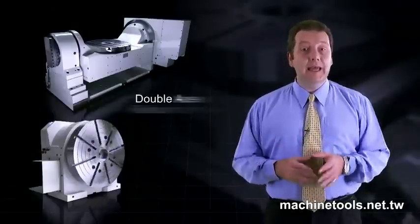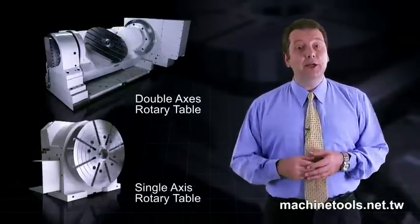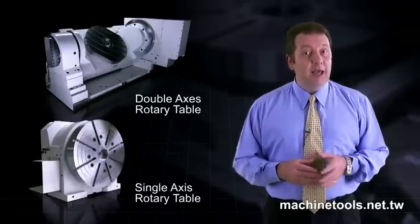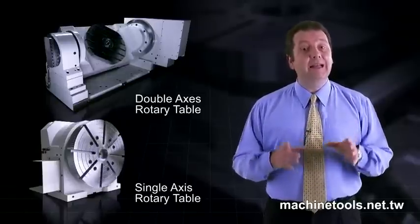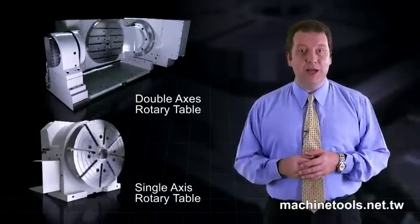Ganro is a global leader in product development for rotary tables, so let's take a look at some of the unique design features that make this line of single and double-axis rotary tables world-class high-precision production tools.